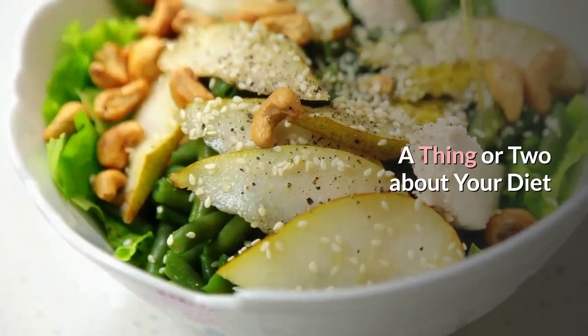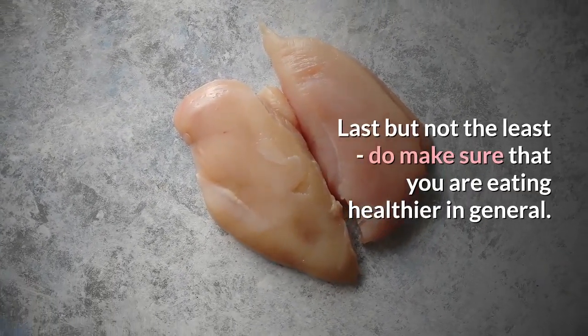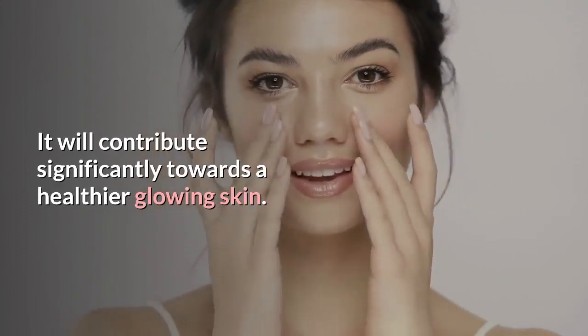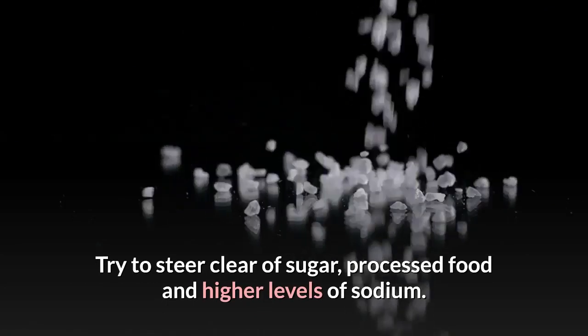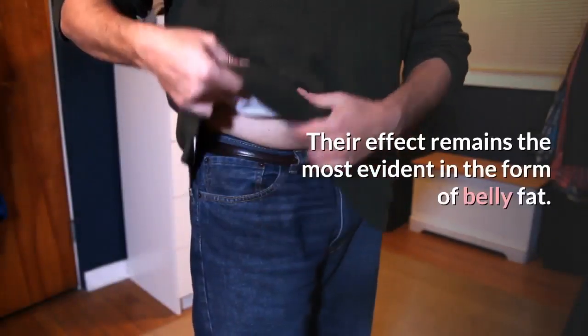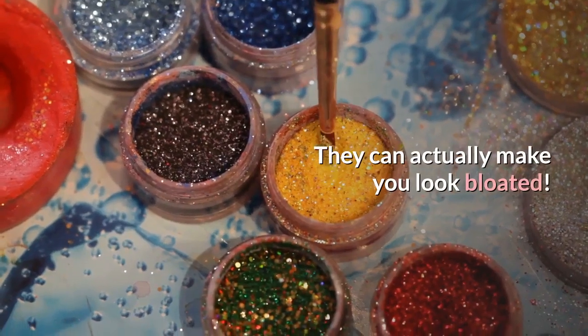A thing or two about your diet — last but not the least, do make sure that you are eating healthier in general. It will contribute significantly towards a healthier, glowing skin. Try to steer clear of sugar, processed food, and higher levels of sodium. Their effect remains the most evident in the form of belly fat and they can actually make you look bloated.